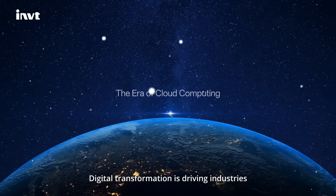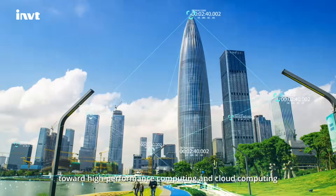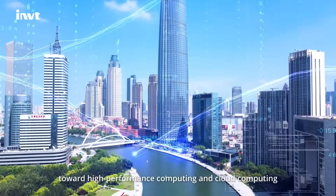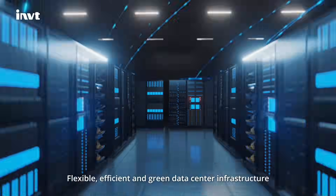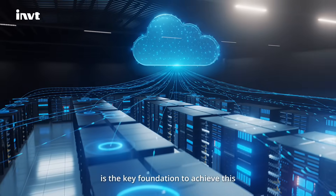Digital transformation is driving industries toward high-performance computing and cloud computing. Flexible, efficient, and green data center infrastructure is the key foundation to achieve this.